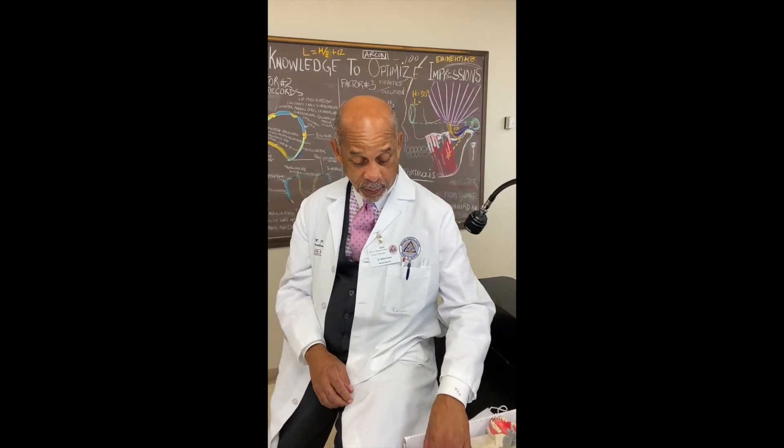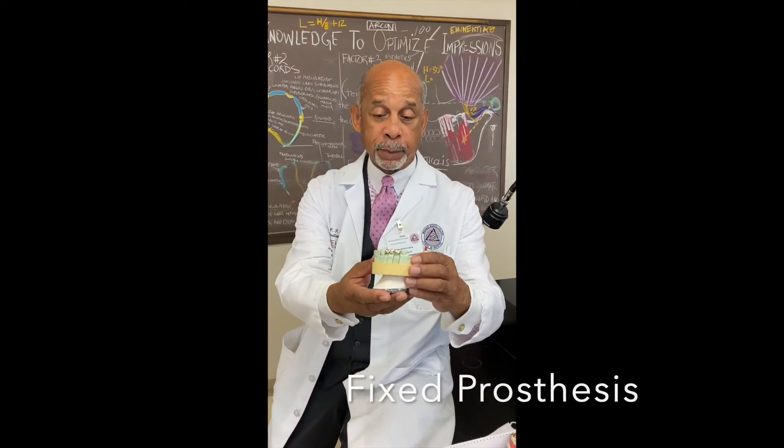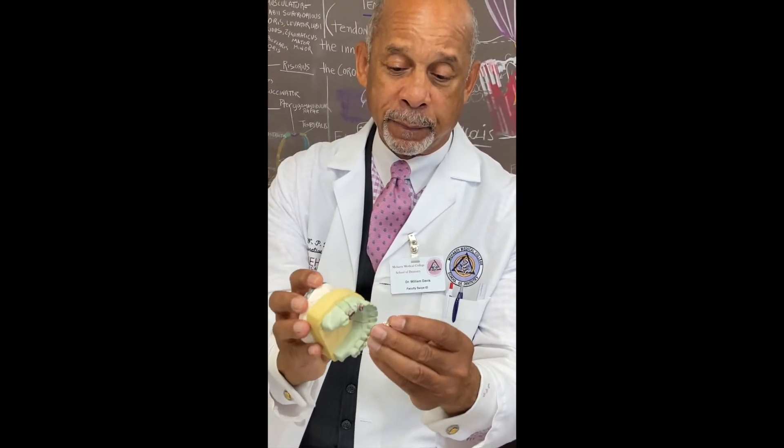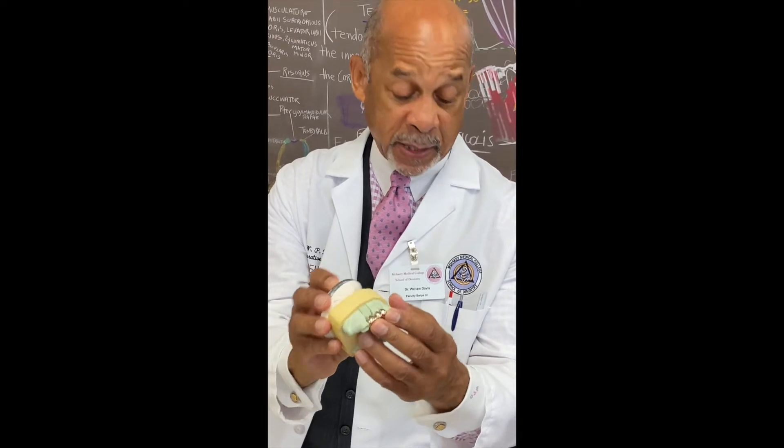You can have fixed prosthodontics or removable prosthodontics. Fixed prosthodontics would be in the family of crown and bridge work, where the prosthetic device is fixed — cemented in the mouth — and it stays in.